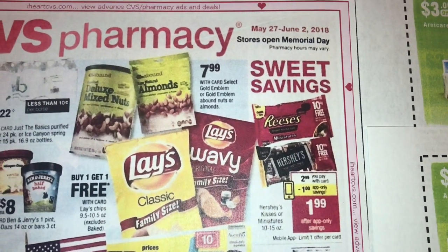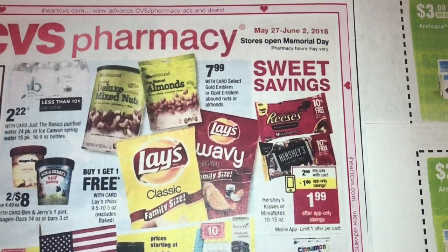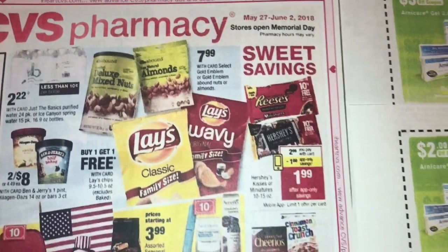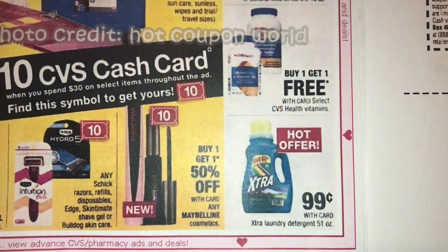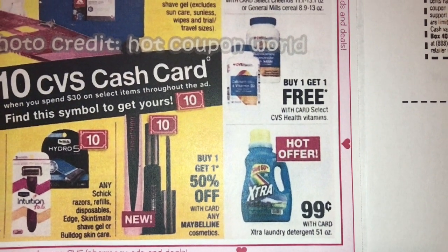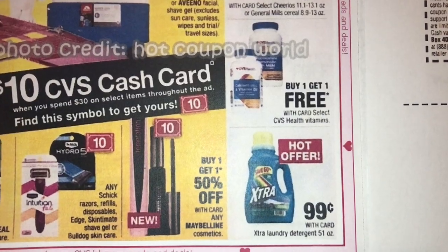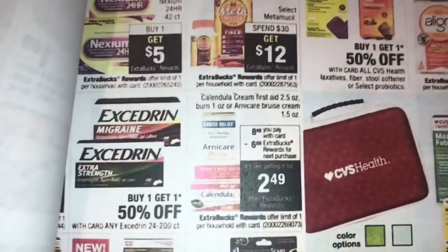This is for May 27th through June 2nd, so it is not this current deal — it's going on the following week. Quick thing: if you don't have the Oxy coupons that came out in yesterday's inserts, you can get Oxy extra next week for 99 cents and there's no coupon needed — they're just going to be on sale. So you can get those. The deal I wanted to tell you about is this right here.